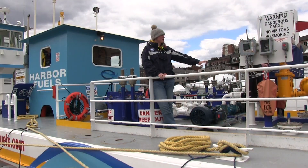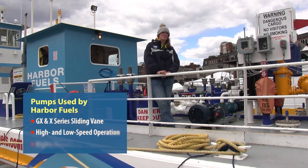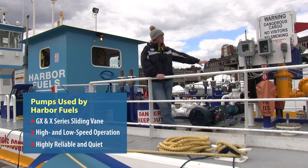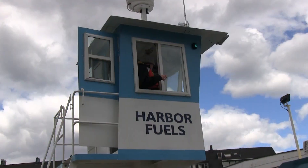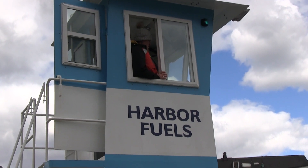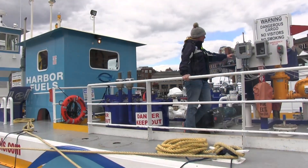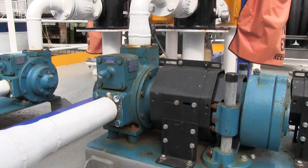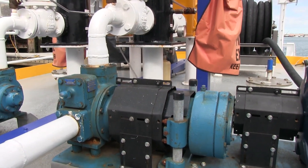We have two pumps: a one-inch pump and a two-inch pump. One is high speed — this pump here — and we have a low speed pump for smaller vessels. We come right alongside, pass the hoses over, do the paperwork, make sure we have good communication, step over to the pump, and activate it with the electronic key card. As soon as we're ready to transfer, our Black Mirror pump is engaged and it begins.